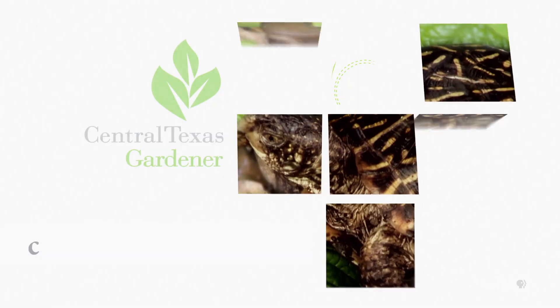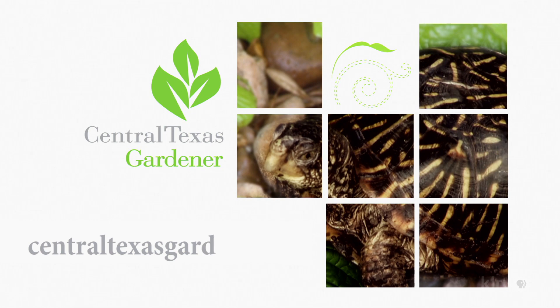Cut back on watering, and if the plant shows any leaf yellowing or other symptoms of decline, consider repotting in fresh potting soil. We'd love to hear from you! Check out centraltexasgardener.org to send us your questions, pictures, and videos.